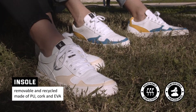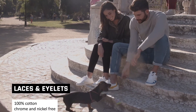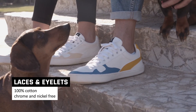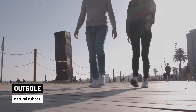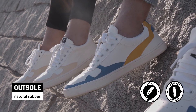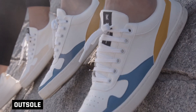The result is a soft, breathable, and very comfortable sneaker. The laces are 100% cotton, and the eyelets are nickel and chrome-free. Thanks to its natural rubber outsole, the classic KS is super light, so it's not a problem to take them with you to any of your adventures.